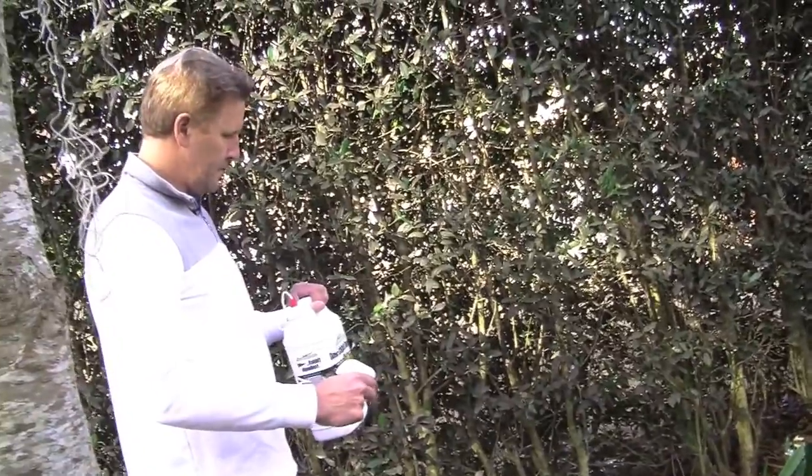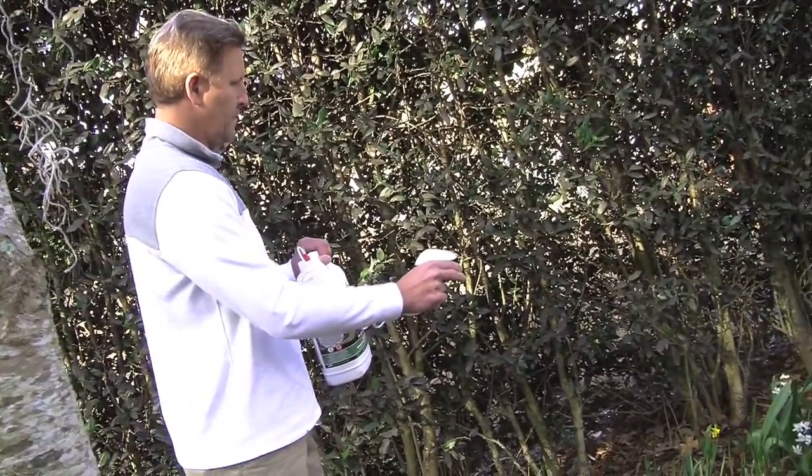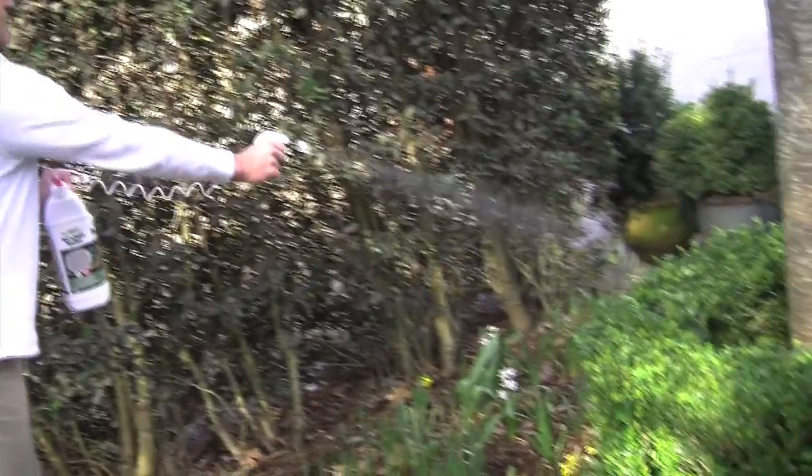I go ahead and spray this, and what it does is it smells like animal urine, which they hate. They're offended by the smell, so they're going to go to your neighbor's yard and munch and dine on their plants.